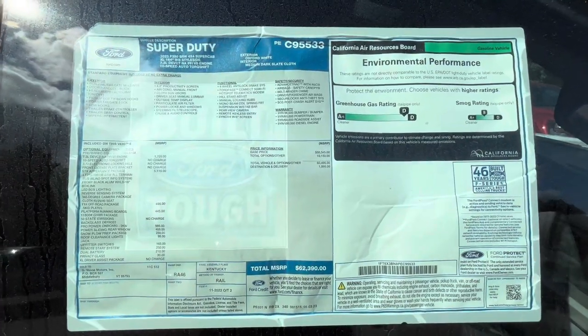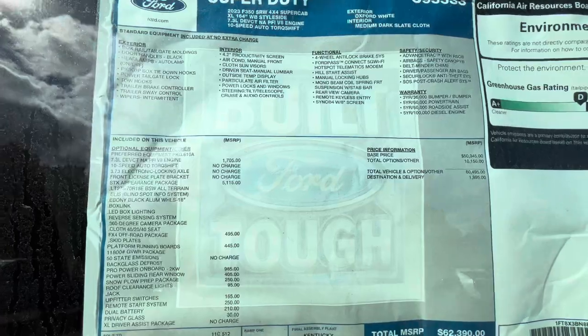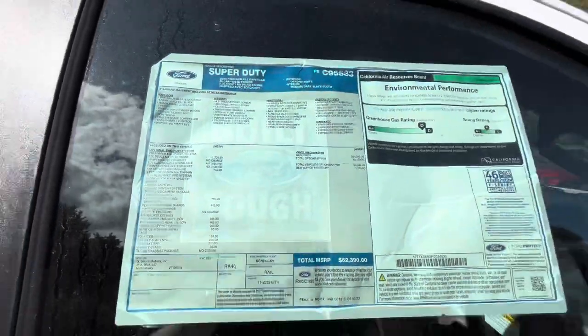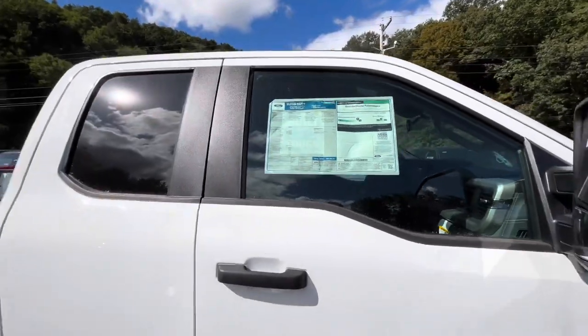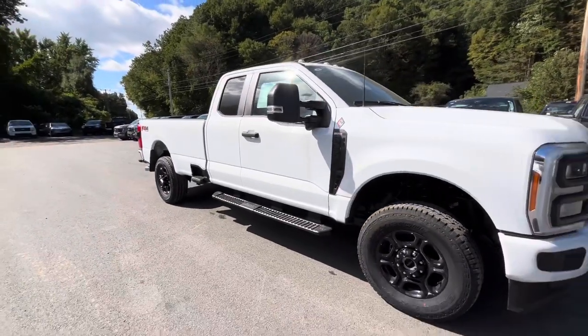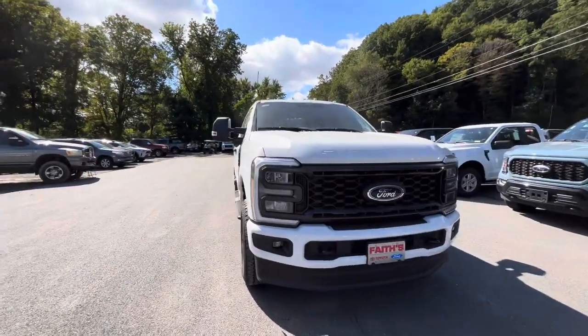Starting off here at the window sticker, you can see some extra factory goodies. Coming back here, it does have the STX package and that Oxford white.